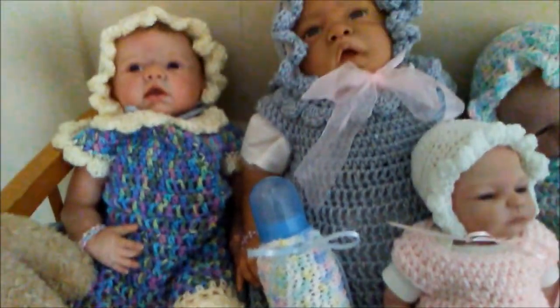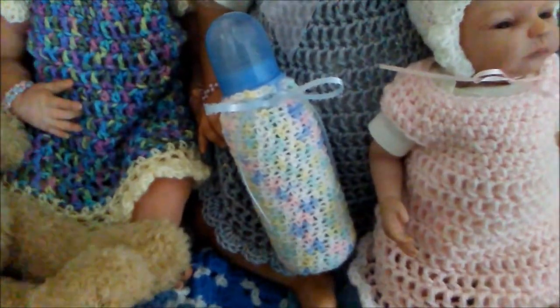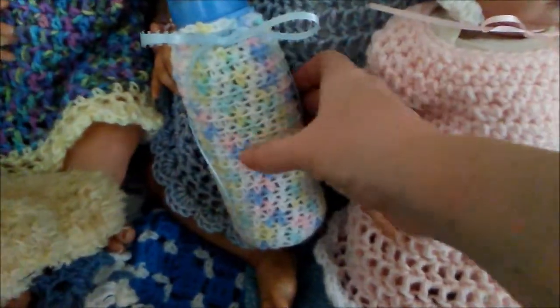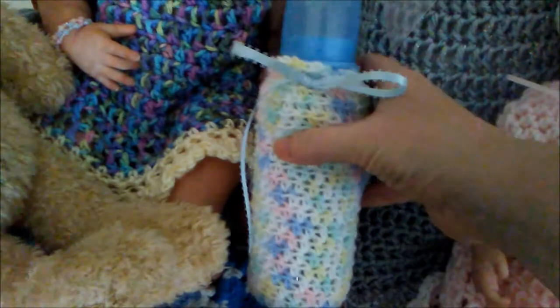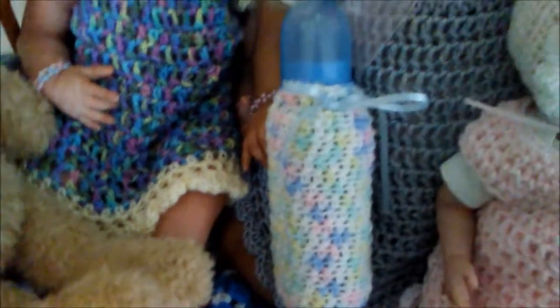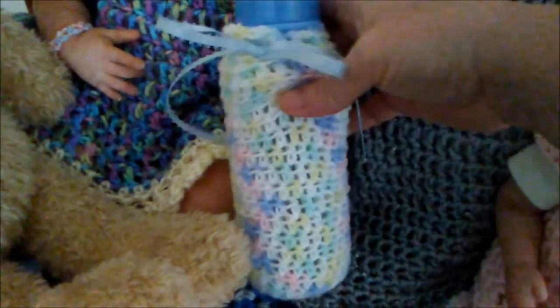Hi guys, it's Michelle and I got some of the babies here and we're showing my latest crocheted creation. I made this cozy cover for the baby bottle and I think it turned out really cute. So that's my latest little creation. I crocheted a circle and then just kept going up the sides until I got a nice cover for this little baby bottle.